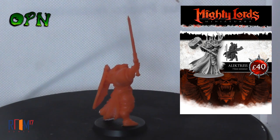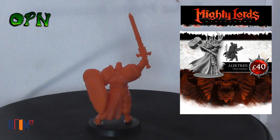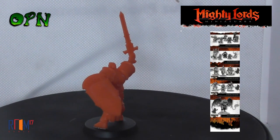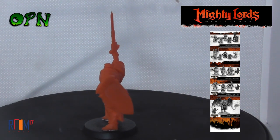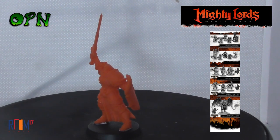Alucartes — hopefully I've not butchered that name — looks so amazing, and it also comes in a 75mm scale, which is my new love for miniatures. I love 75mm scale miniatures now.